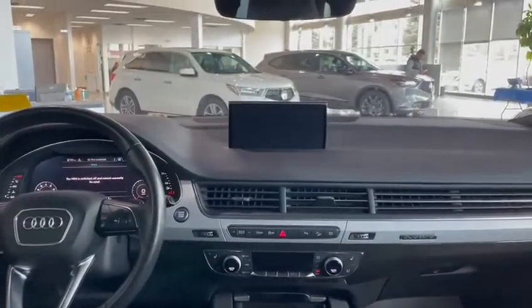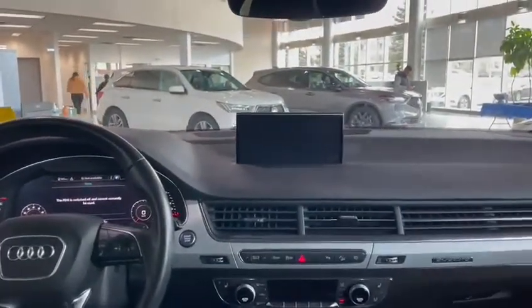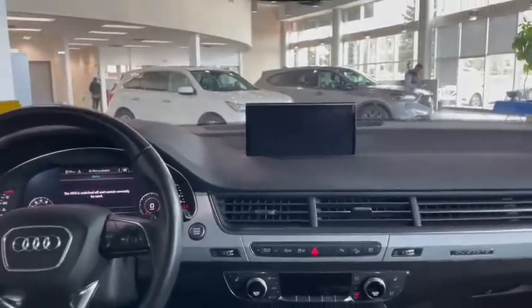Now inside, the first thing you'll see is your MMI screen, which of course has Apple CarPlay, and that's also where you'll see your backup camera.